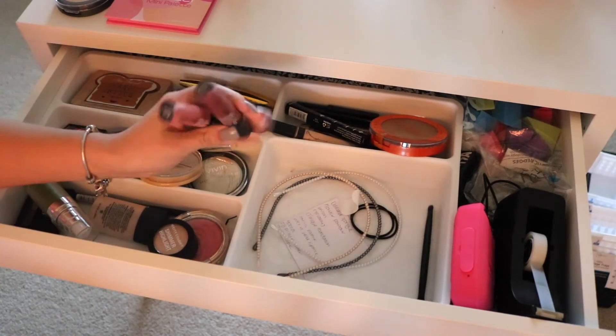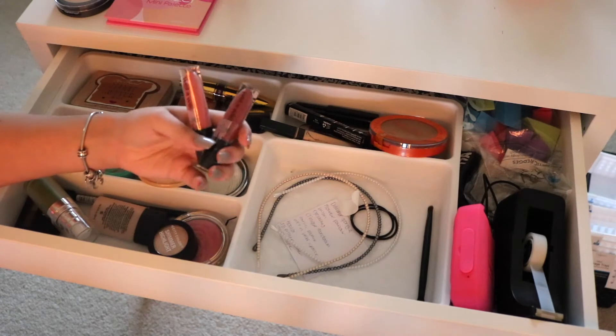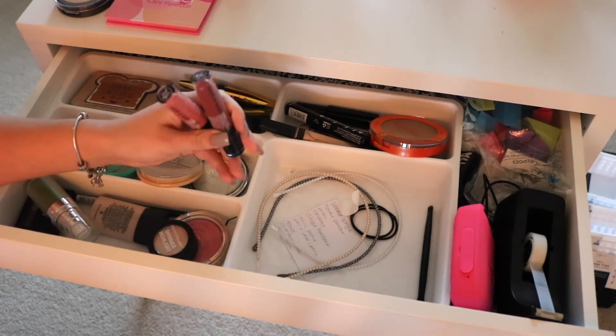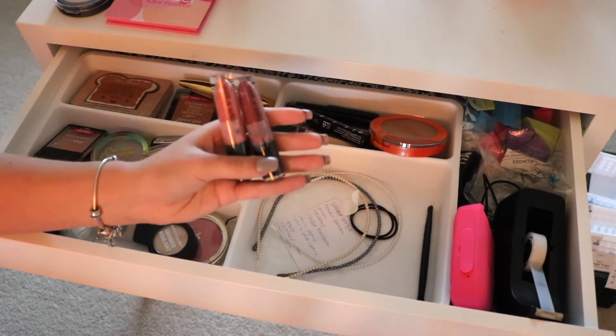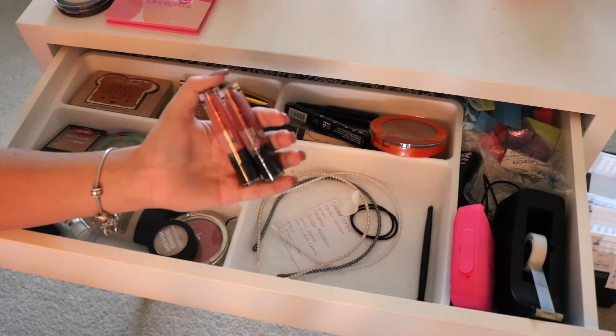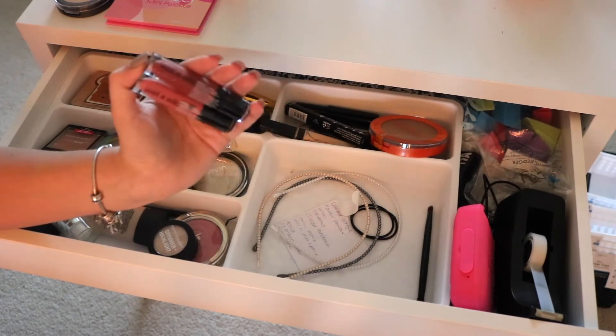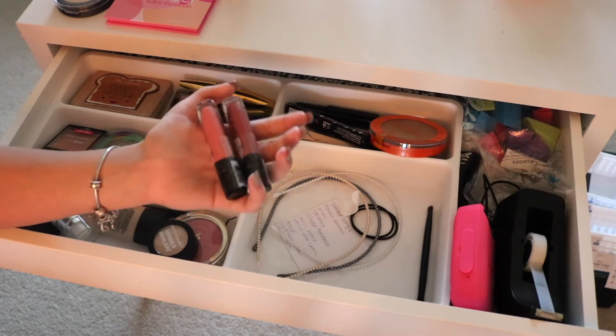Next I have two of the Wet n Wild Catsuit Liquid Lipsticks that I have not opened yet because they are brand new to me — one is Nudist Peach and one is Give Me Mocha. These are an amazing formula. I have the Rebel Rose shade that I absolutely love, and I wanted to pick up two new shades. I think they're gorgeous and I can't wait to try them.